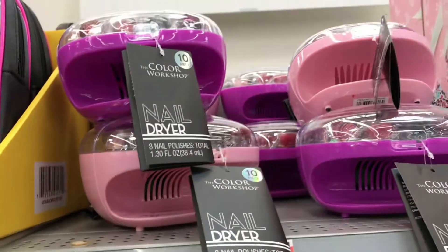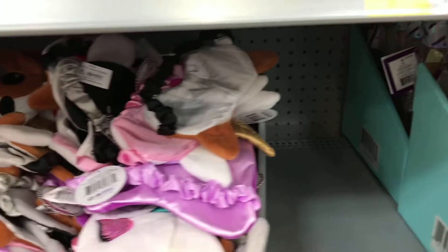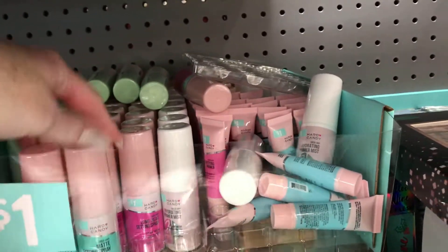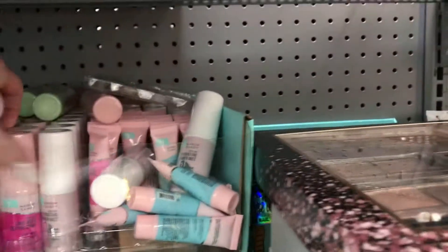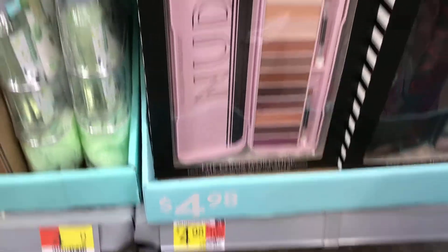They have nail dryers up here, book bags for $10, little sleeping masks, matte setting sprays, and these Hard Candy items for a dollar. I'm going to get a lot of these — that's 15 pieces for $4.98!